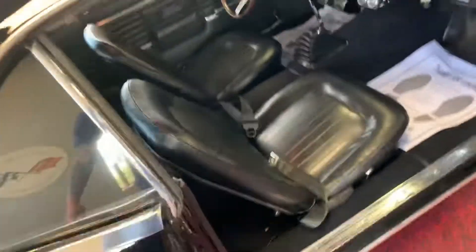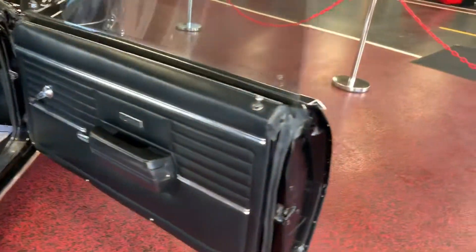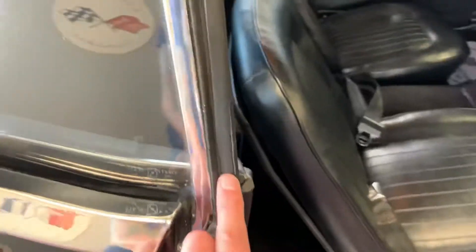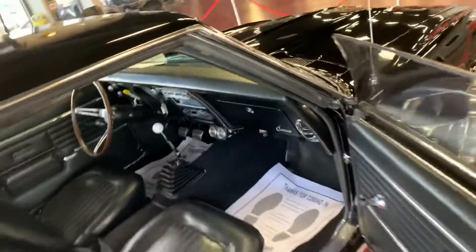Going ahead and popping open the passenger door — you're going to see nice clean jams. Interior is super nice as you did see in the drive-along video. Gaskets are all new, nothing weather-checked or cracked, anything like that, and that is all the way around. Closing the passenger side door — nice and solid.